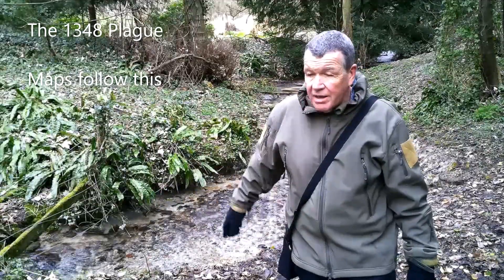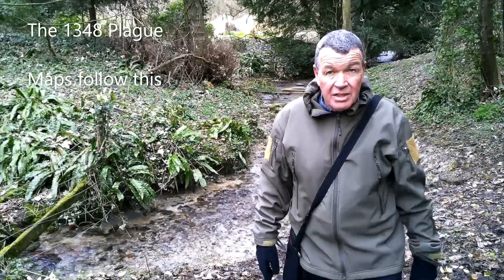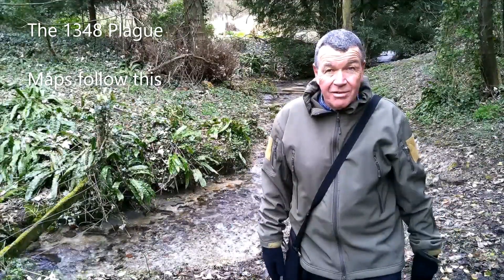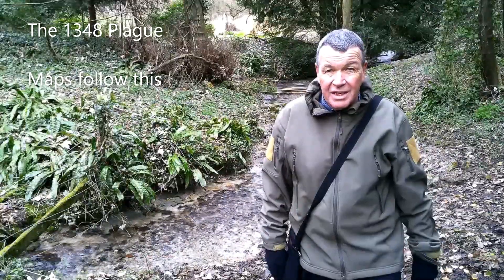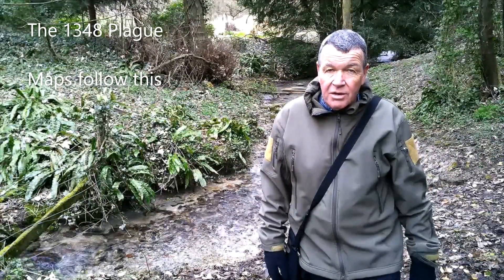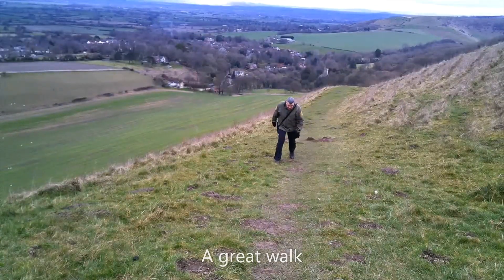To think that this stream once fed a medieval village that supposedly died out with the plague — though so did most medieval villages when you look at what's reported and what we know. Thanks for joining me, let's head on back.